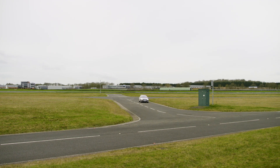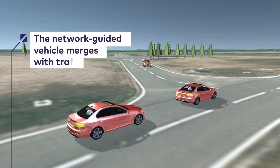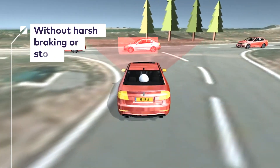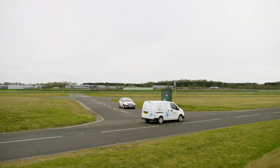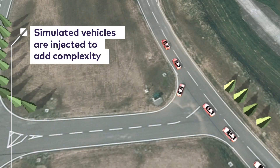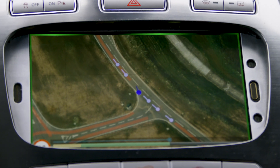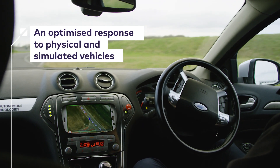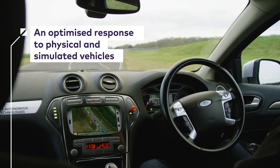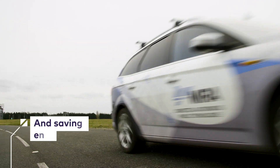The second scenario will be a T-junction merge without any assistance from the infrastructure. We will then be using simulation techniques to inject simulated vehicles into that test environment, which will increase the complexity of that test. The network-guided vehicle did yield to the Zendik van and optimized its approach to the intersection to essentially minimize the use of brakes, and therefore saving as much energy as possible.